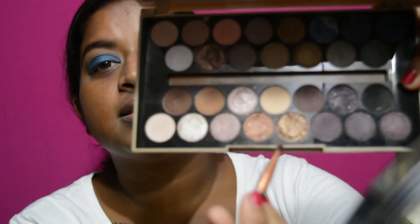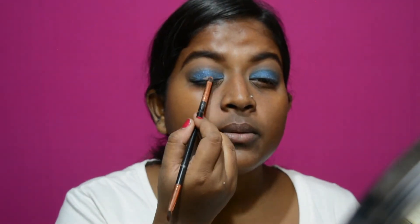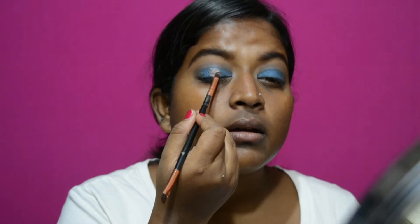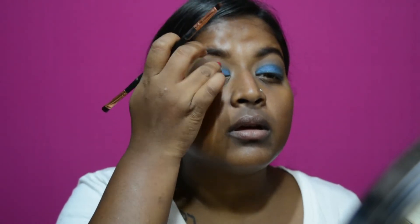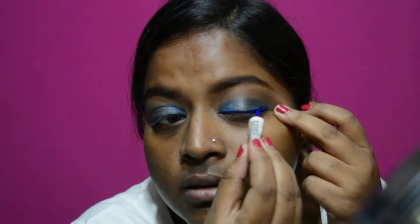I'm going to add this really pretty golden shade and just apply it right here in the center. Then I'm going to add this Miss Claire blue liner — it's called the purple shade gold eyeliner.